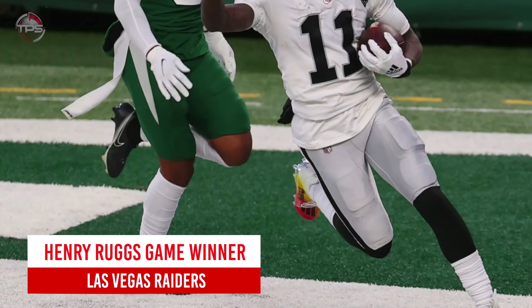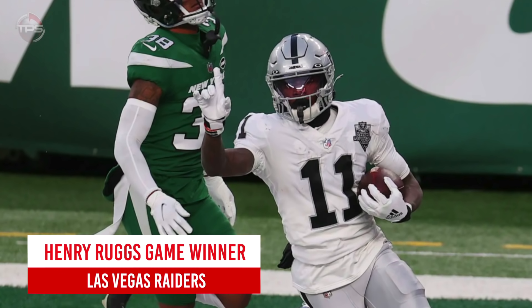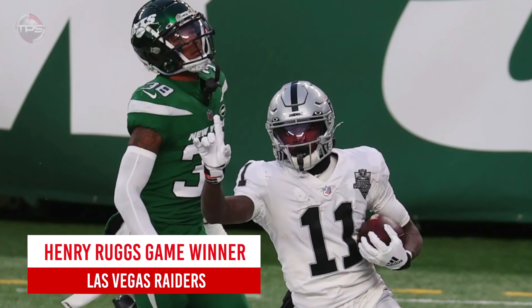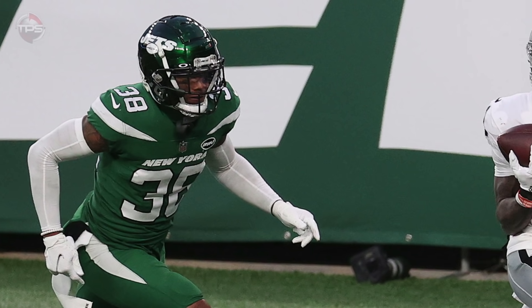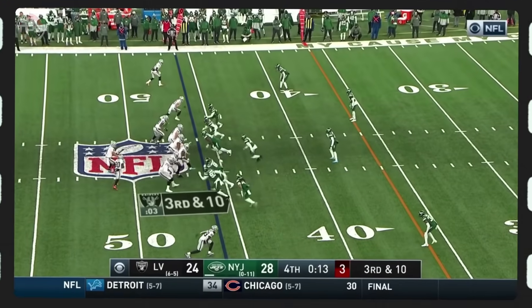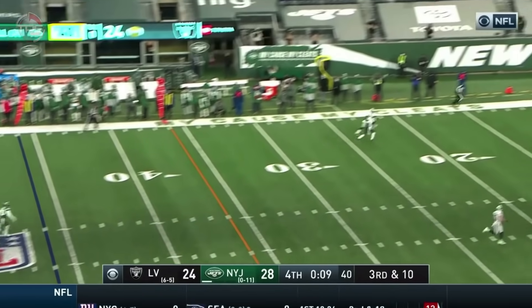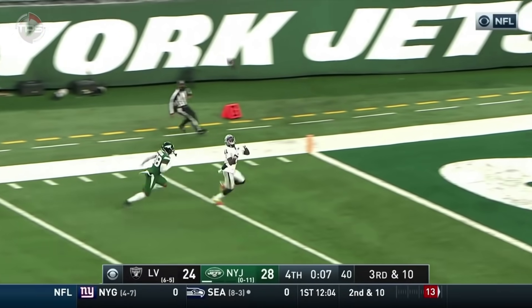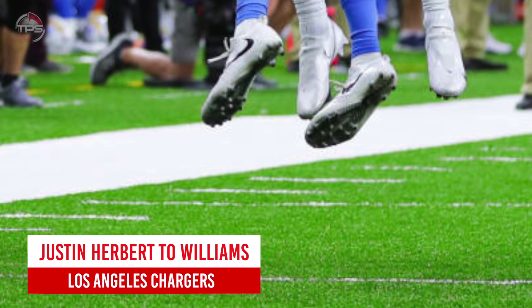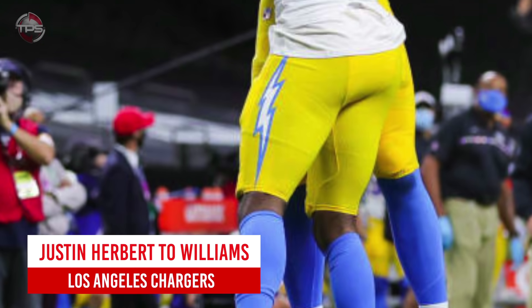Las Vegas Raiders: Henry Ruggs game winner versus Jets. If you're the New York Jets, this is one of the dumbest play calls of all time. But from the Raiders' perspective, it was a clutch play from Derek Carr and Henry Ruggs. Thanks to Greg Williams' decision to run a cover-zero blitz and Derek Carr's gutsy throw under pressure, the Raiders were able to pull off the improbable win.